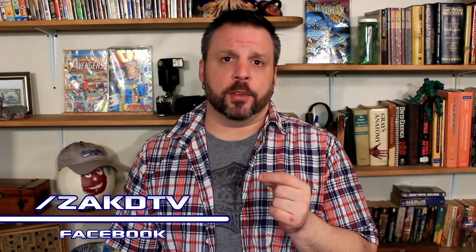With the arrival of the TESS Orbital Observatory at the Kennedy Space Center in Florida, I thought now would be the perfect time to talk about our hunt for exoplanets and the other orbital observatories that have made this search possible. I'm Zach, this is Zach DTV, and let's take a look at this.